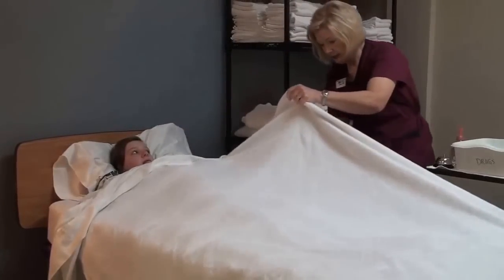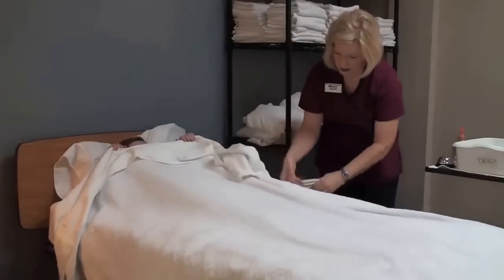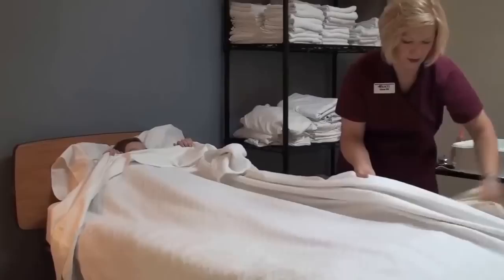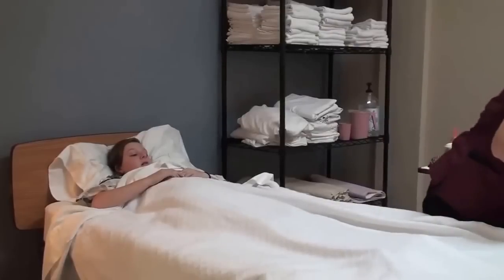When you remove the bath blanket, you want to make sure — Olivia, can you hold on to the top sheets for me? — remove it away from her face and deposit it in the hamper.